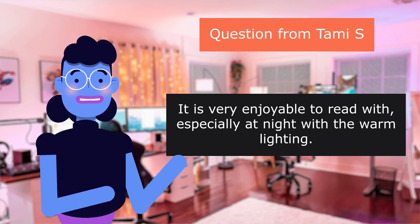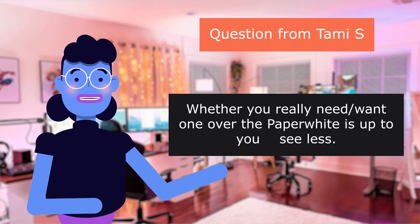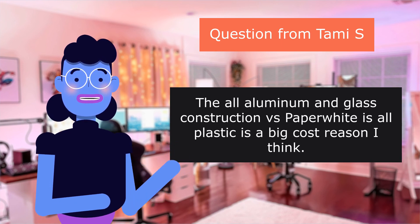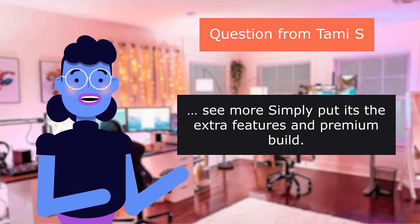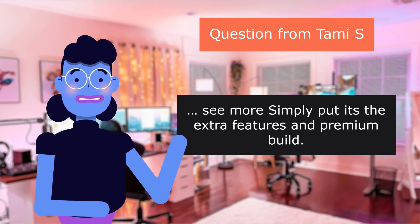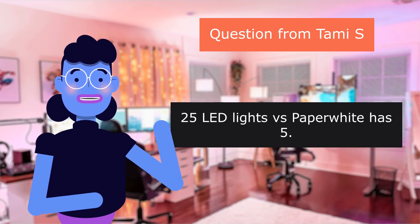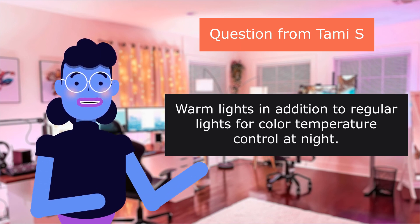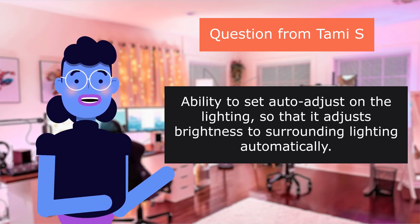It is very enjoyable to read with, especially at night with the warm lighting. Whether you really need or want one over the Paperwhite is up to you. The all-aluminum and glass construction versus Paperwhite's all-plastic is a big cost reason, I think. Simply put, it's the extra features and premium build: the original ergonomic design that makes the bigger seven-inch screen model lighter weight than the Paperwhite; 25 LED lights versus Paperwhite's 5; warm lights in addition to regular lights for color temperature control at night; and the ability to set auto-adjust on the lighting so that it adjusts brightness to surrounding lighting automatically.